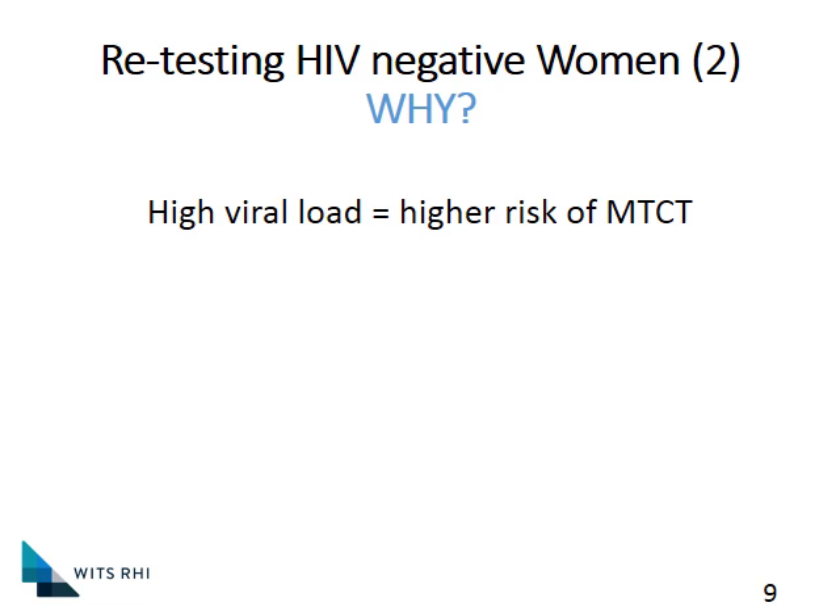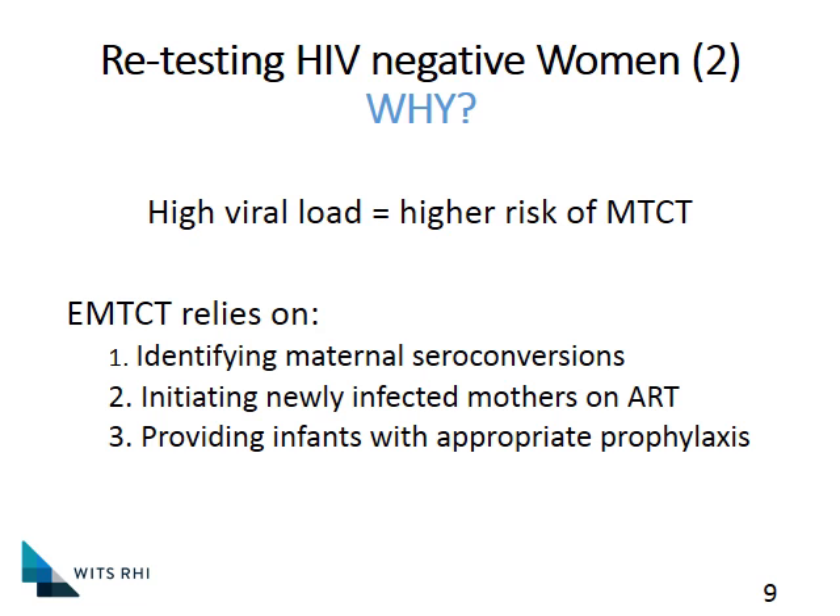So why are we testing so much? A very high viral load gives you a much higher risk of transmission, and a lot of the PMTCT cases where children are getting infected involve mothers who are converting during pregnancy. When you convert, you have a very, very high viral load and there's a much higher risk of transmission. So if we want to eliminate mother-to-child transmission — EMTCT — we have to find these maternal seroconversions very early. We need to get them onto ARVs and we need to get the babies onto appropriate prophylaxis.